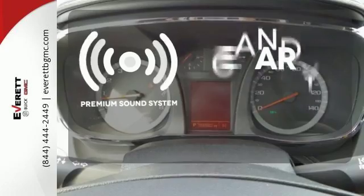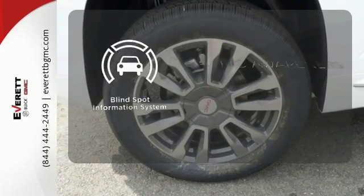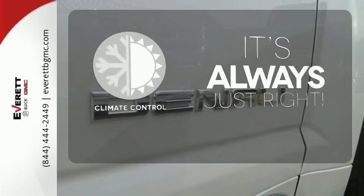The premium sound system gives you a rich listening experience. The blind spot indicator helps you maneuver through traffic. Set it and forget it with the climate control.